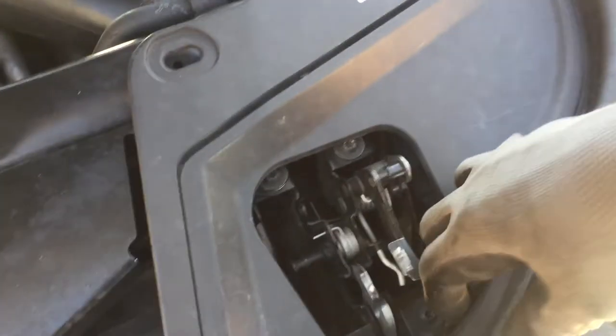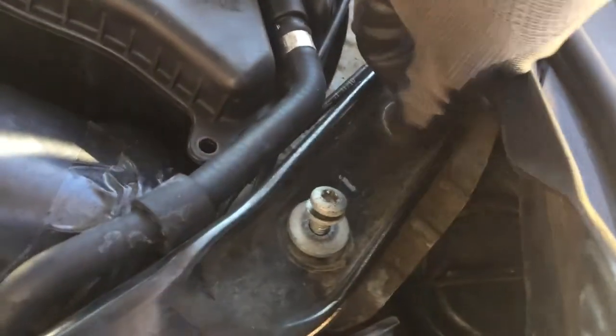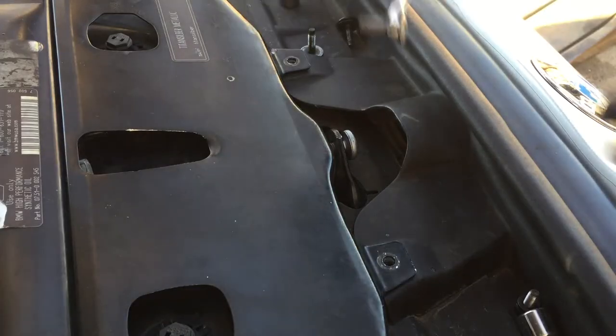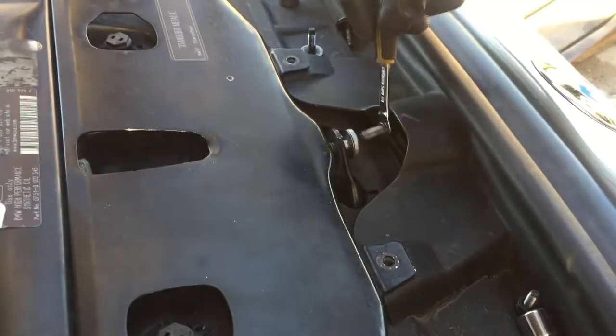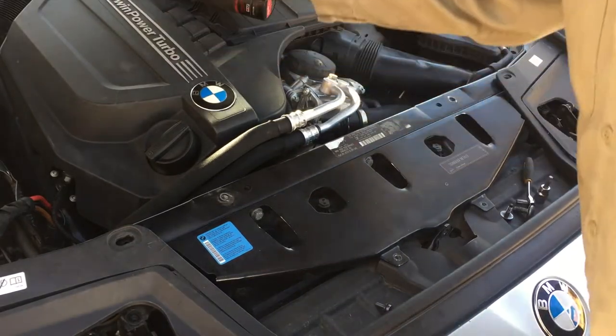Then you lift the flap and you'll have two more, but these are T-40s — watch out because the washer does fall out, so don't lose it. Then there's another T-40 right here that's hard to get to with a normal ratchet, so get yourself one of these small flexible T-40 drivers — stick it in there and it works perfect. Now you should be able to take off the cover.